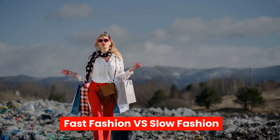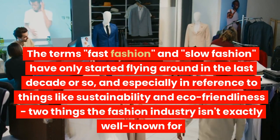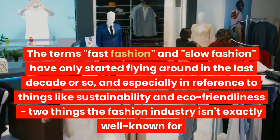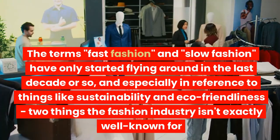Fast fashion vs slow fashion. The terms fast fashion and slow fashion have only started flying around in the last decade or so, especially in reference to things like sustainability and eco-friendliness — two things the fashion industry isn't exactly well known for.